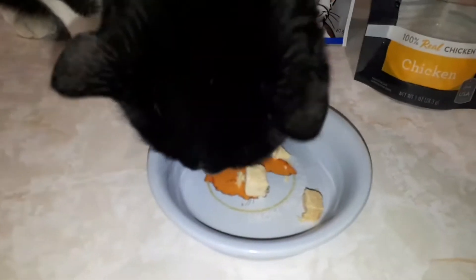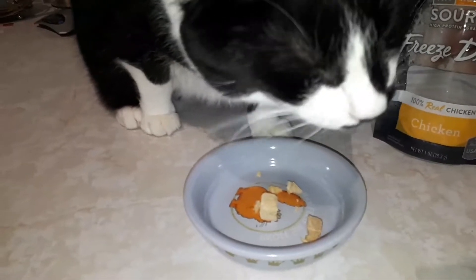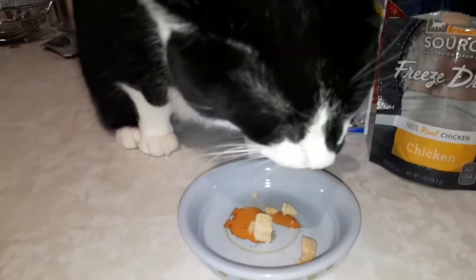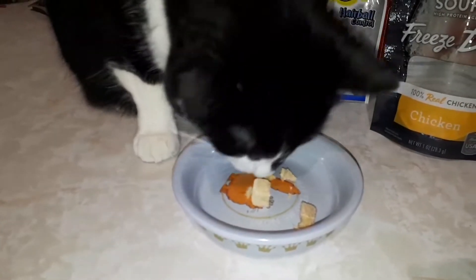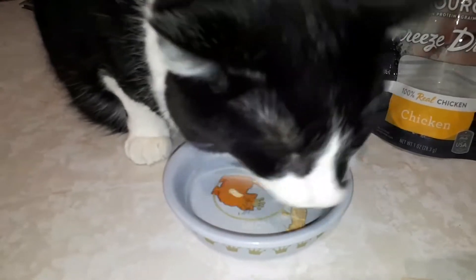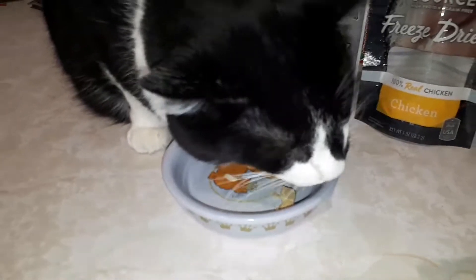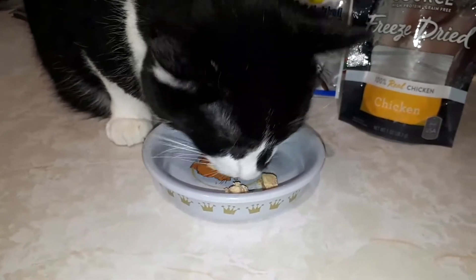Okay, next he's trying some freeze-dried pieces of chicken. If you look at his face, he's saying they're delicious. Chew those, guy, chew those. Looks like he might be choking — you can hear them crunching. The freeze-dried pieces — he seems to love them.